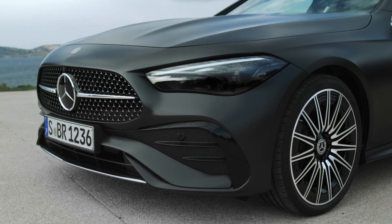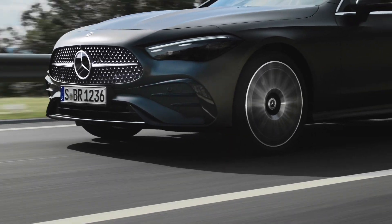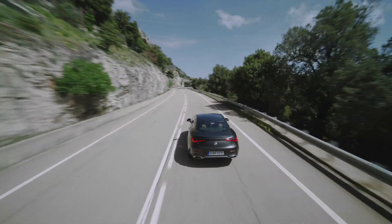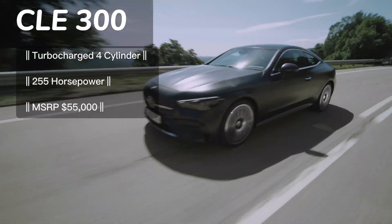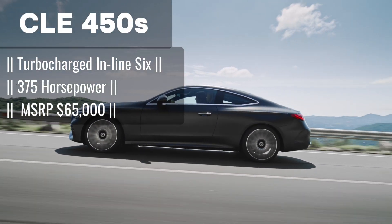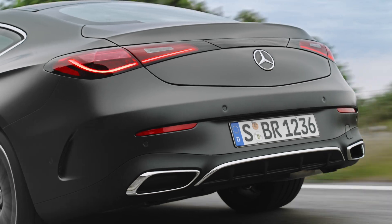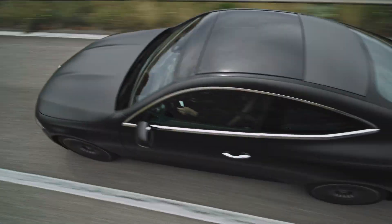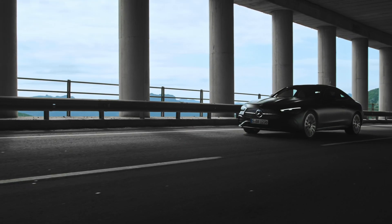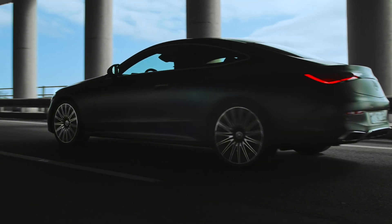And yes, while its sibling the CLE AMG roars with adrenaline, this CLE whispers sweet nothings of elegance and refined performance. Models wearing the CLE 300 badge are powered by a 255-horsepower turbocharged four-cylinder, while CLE 450S models get a 375-horsepower turbocharged inline-six. Both engines deliver thrilling performance with surprising efficiency, ensuring you can enjoy the open road without breaking the bank.